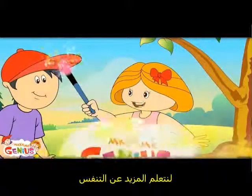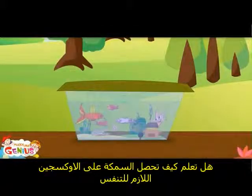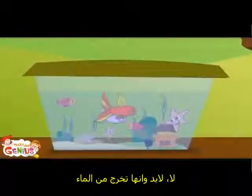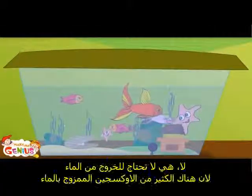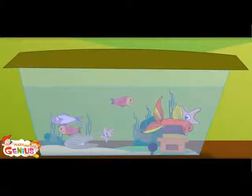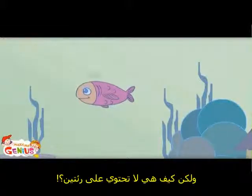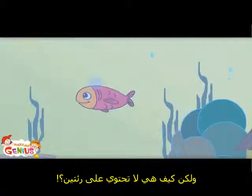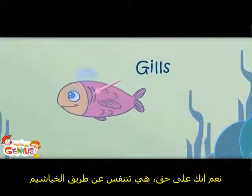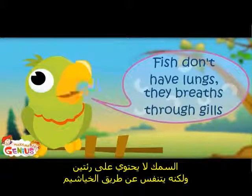Here is some more on breathing. Do you know where fish get oxygen to breathe? They must come out of the water? No, they don't need to come out. There is a lot of oxygen mixed in the water. Fishes take oxygen from the water. Fishes don't have lungs — they breathe through the gills in their body.